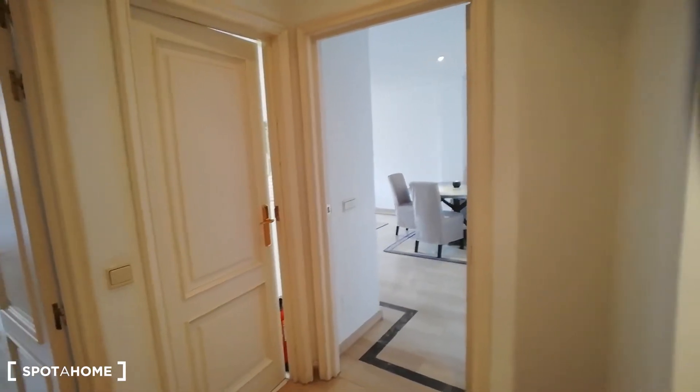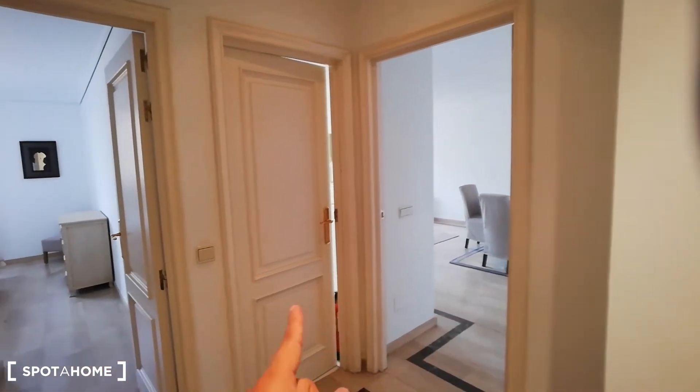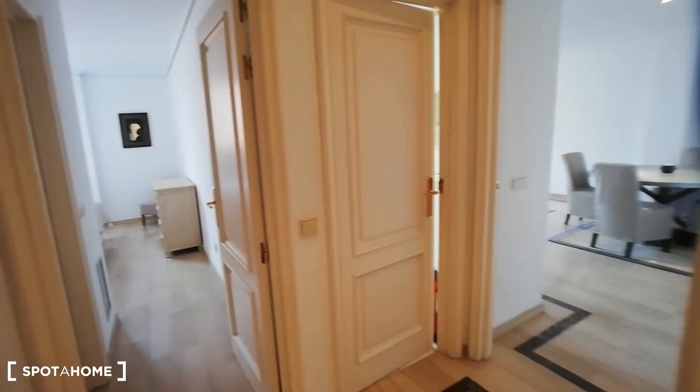Let me show you around the apartment now. We're going to have the living room over there, the kitchen behind that door, and a bedroom with an ensuite bathroom here. Let's go — first we're going to have this cute hall where the spaces are distributed.